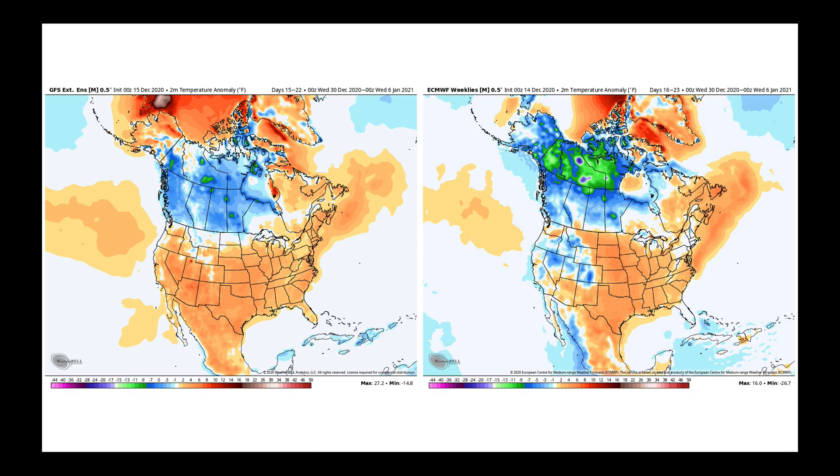If we let the models run out through the first week of January, they tend to just repeat what we've had — the mild air across much of North America. Remember, mild for late December and early January is still cold, but it's not the brutal cold that we can get. The cooler air just stays tucked in both the ECMWF on the right and the new GFS extended on the left, going all the way out to the first week of January. We're going to get cold shots of air, but they'll just be cold shots — not sustained long-term cold.